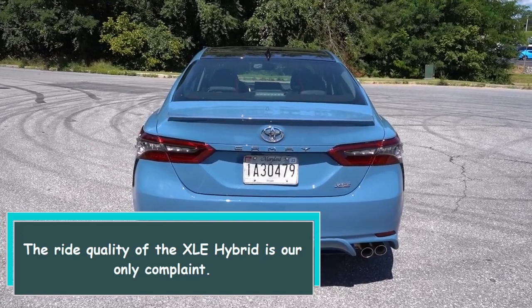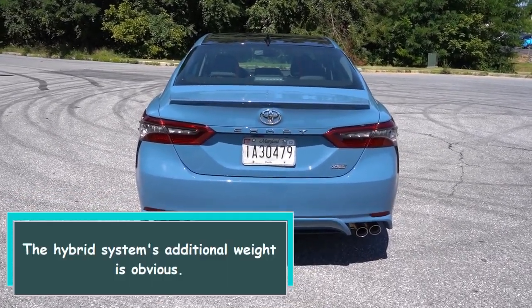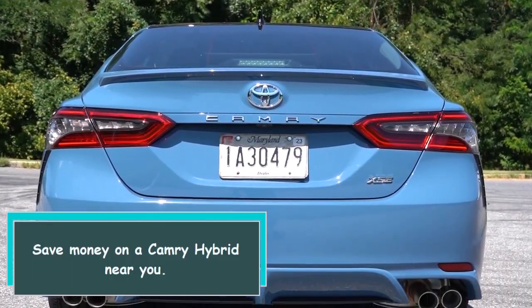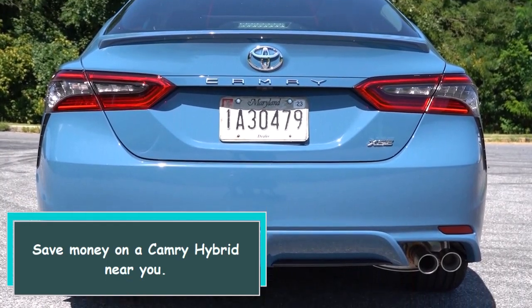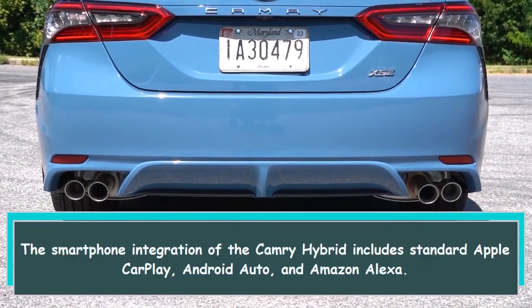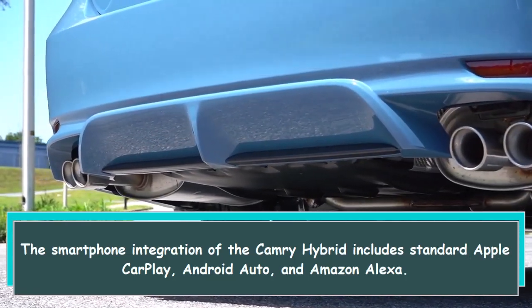The ride quality of the XLE hybrid is our only complaint — the hybrid system's additional weight is obvious. The smartphone integration of the Camry Hybrid includes standard Apple CarPlay, Android Auto, and Amazon Alexa.